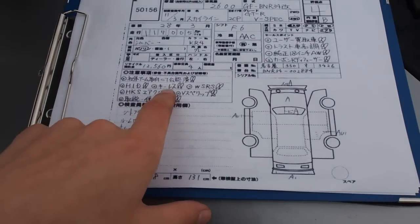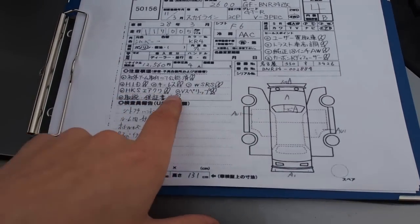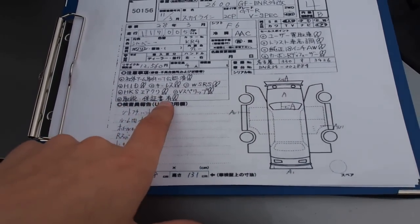HID headlights, keyless entry, dual airbag, HKS air filter — V-Spec model. It comes with an owner's manual and warranty papers.